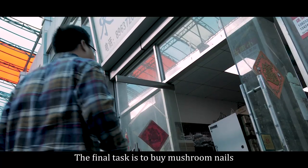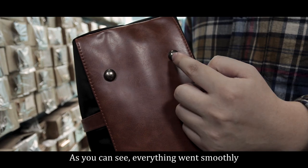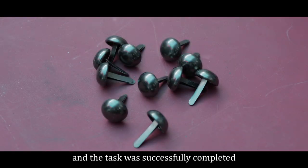The final task is to buy mushroom nails. As you can see, everything went smoothly, and the task was successfully completed.